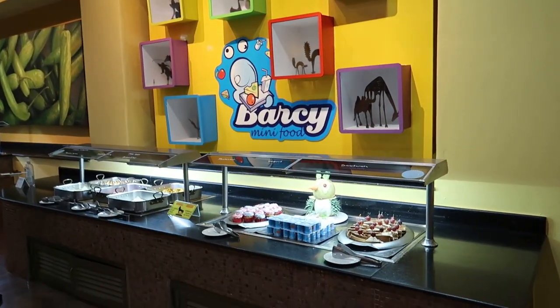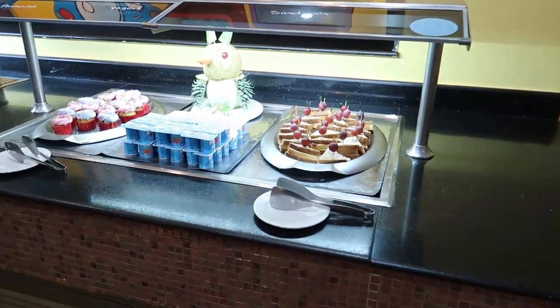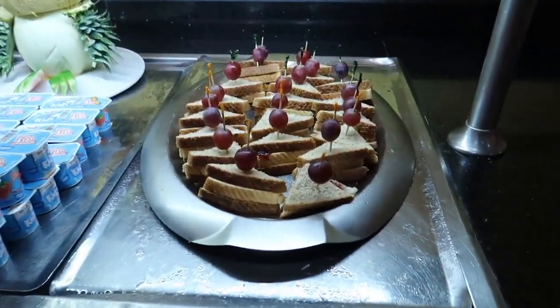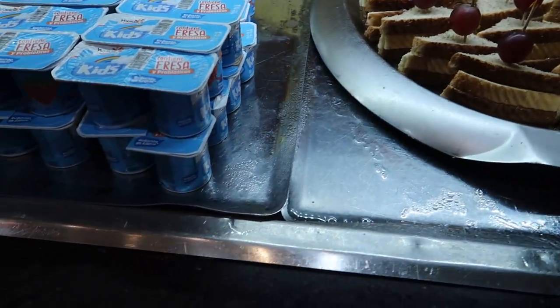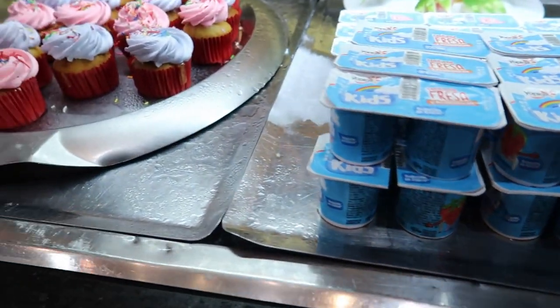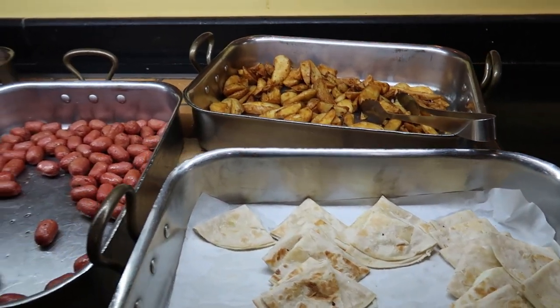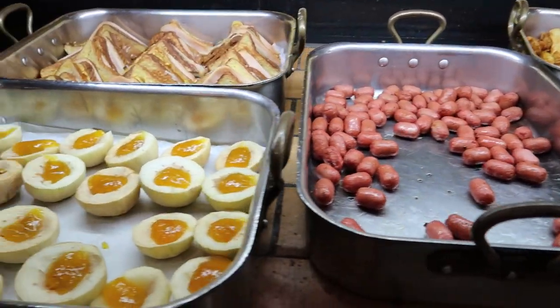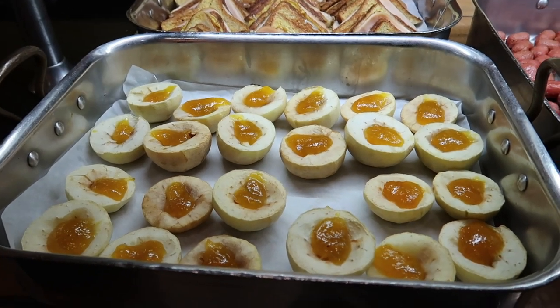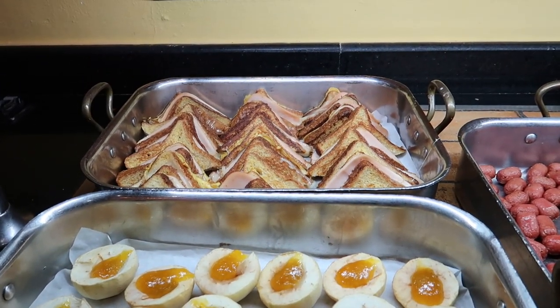I really like what they did with this kids corner - they've got Barsi mini food. The buffet is actually lower down for kids. We can see some beautiful sandwiches, yogurts in different flavors, cupcakes, quesadillas and potato wedges, fried sausage, stuffed apple with jelly in the middle, and Monte Cristo sandwiches in the back.